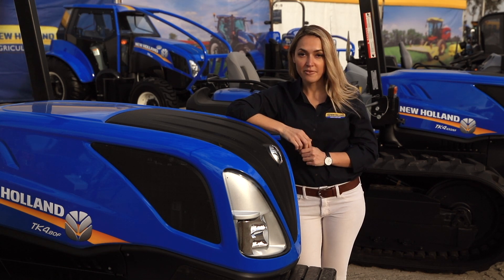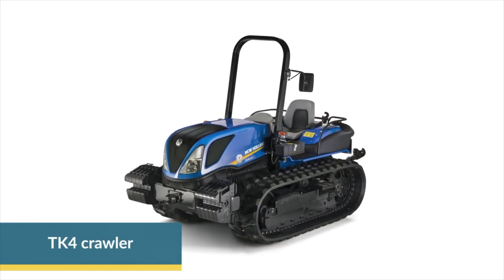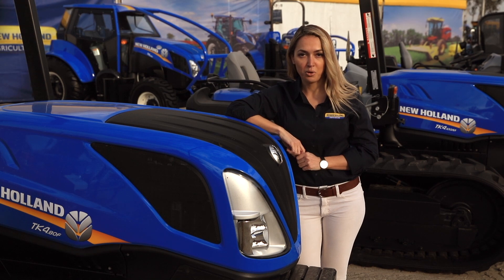New Holland has over 85 years of experience engineering and manufacturing crawler tractors, and the TK4 series confirms New Holland's leadership in vineyard and orchard equipment. With four models up to 86 PTO horsepower,